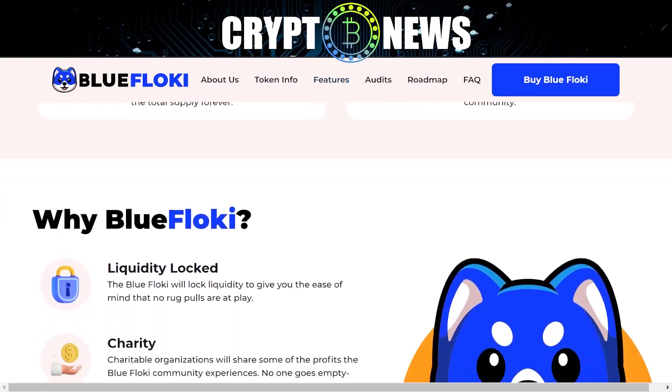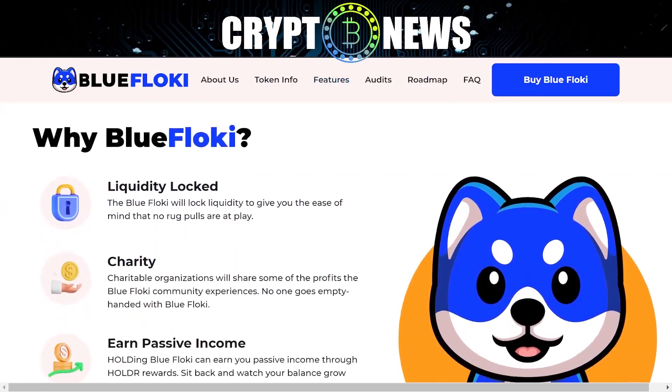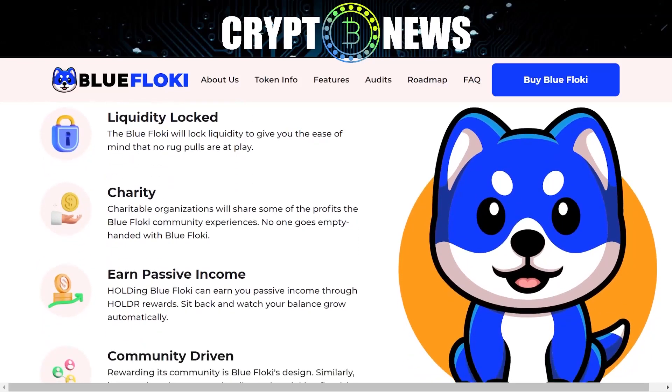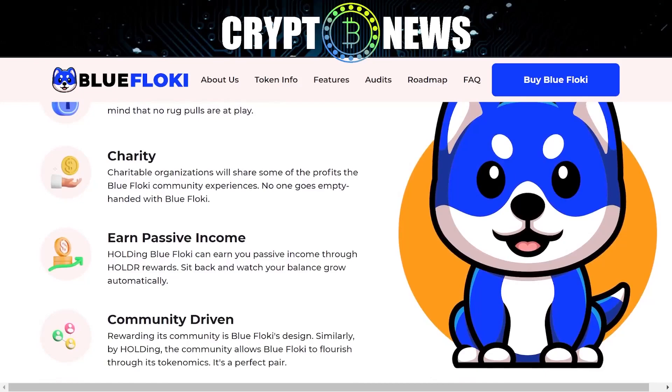Why Blue Floki? Liquidity locked: Blue Floki will lock liquidity to give you the ease of mind that no rug pulls are at play. Charity: charitable organizations will share some of the profits the Blue Floki community experiences. No one goes empty-handed with Blue Floki. Earn passive income: holding Blue Floki can earn you passive income through HOLDR rewards. Sit back and watch your balance grow automatically.